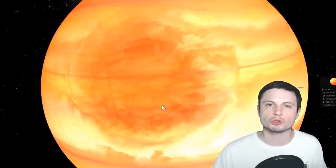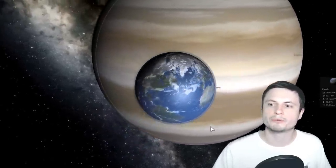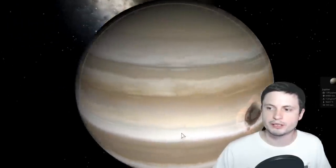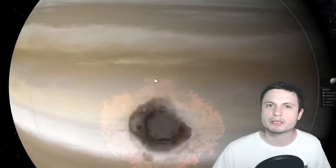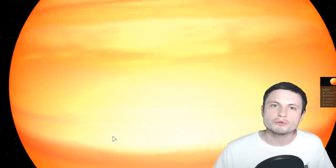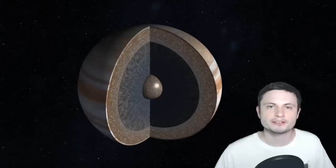A collision with a smaller object would only affect Jupiter's upper atmosphere, not the core. So a very unique collision with a very specific angle and a very specific mass would have had to occur to generate the effects we observe inside Jupiter's core. A head-on collision at very high velocity with a planet of roughly around 10 Earth masses — a little less massive than Neptune and Uranus, much more massive than Earth, similar to what we call sub-Neptunes — is what scientists believe happened.